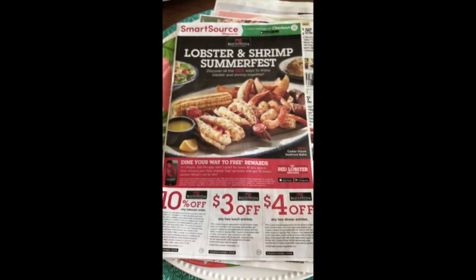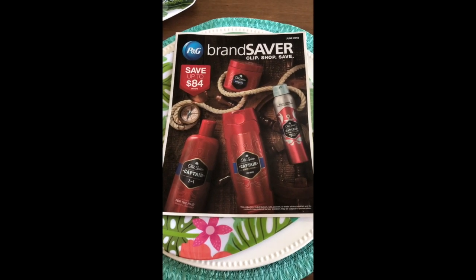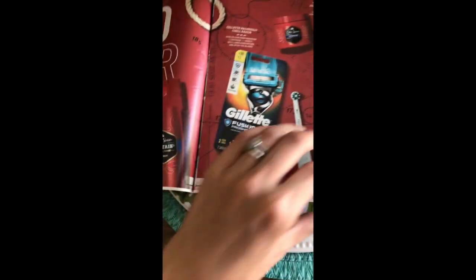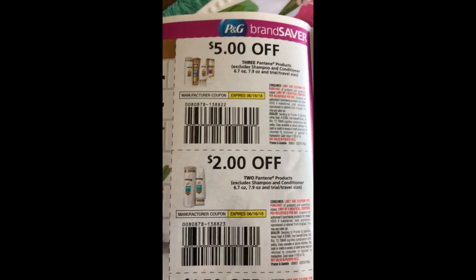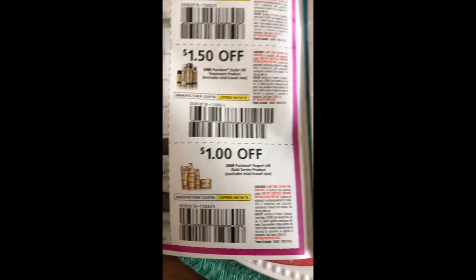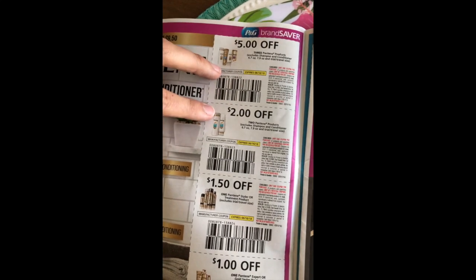So that is what is in the SmartSource. And finally we have the June P&G — I've already snuck a peek and I don't have the Tide coupons, but hopefully you get them in your region. We start with our Pantene — we've got five dollars off three, limit of two, and you'll have a two-week period to use them because they expire on the 16th. We've got two dollars off two, a dollar fifty off one of the stylers or treatments and a dollar off the Expert or Gold Series range. You'll need these if you want to do that Pantene hair care deal from my CVS five must-do deals.